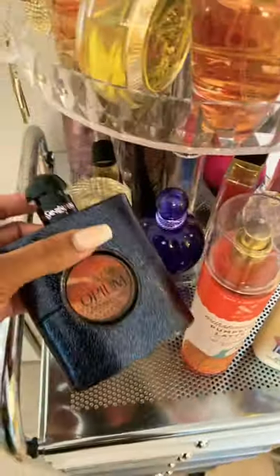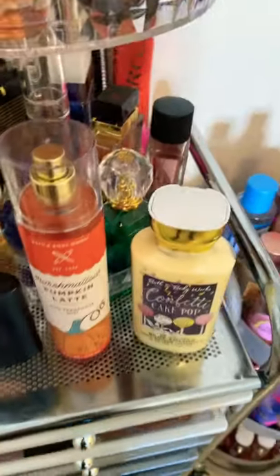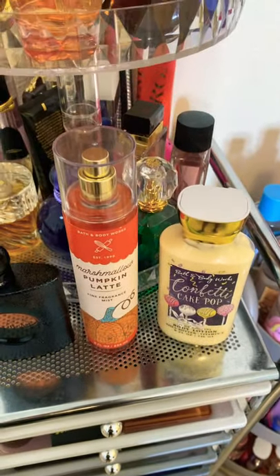For the perfume I'm actually gonna add YSL Black Opium. Now for this one, you only want to spritz a little bit of the Black Opium on top, because the marshmallow pumpkin latte and confetti cake pop together already smell very creamy and sweet.